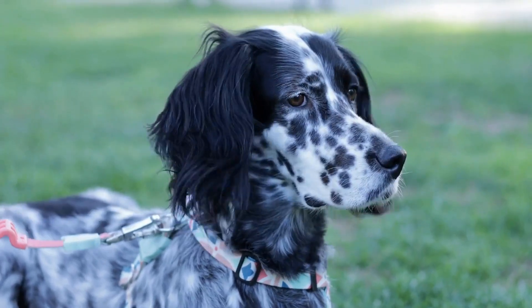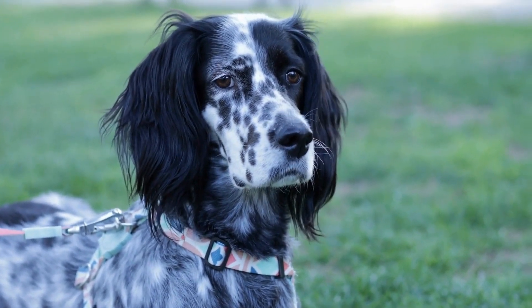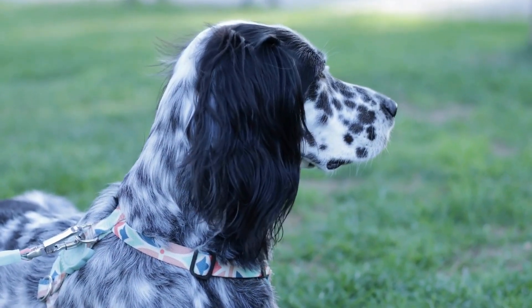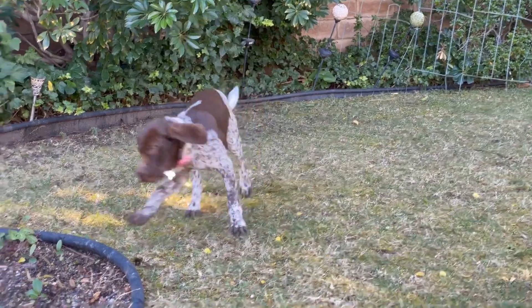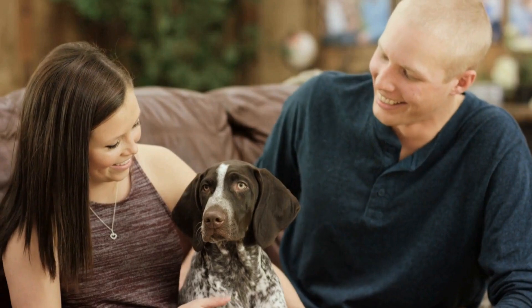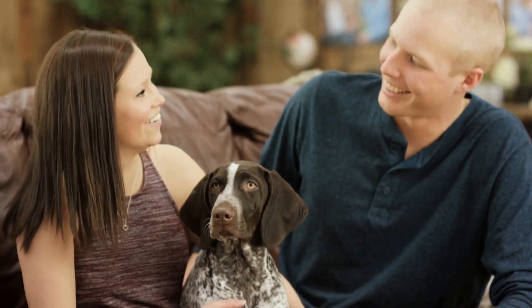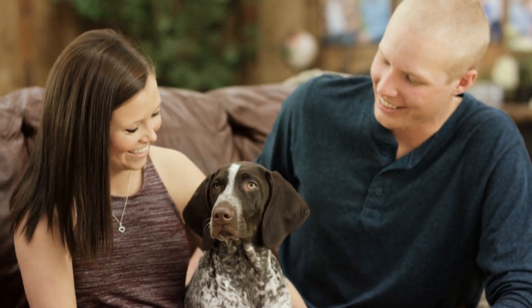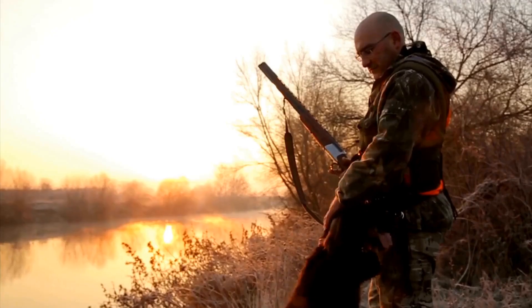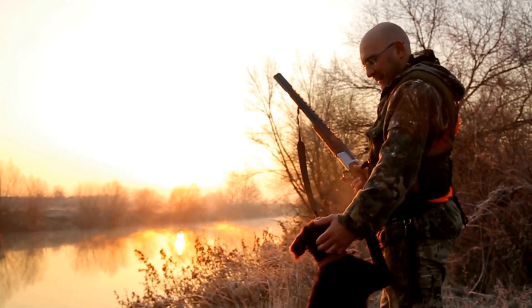Three: Provide Shade and Water. German Short-Haired Pointers have short coats and are not well suited for extreme weather conditions. It is crucial to provide shade and access to fresh water in your outdoor space. Set up a shaded area, such as a canopy or a doghouse, where your GSP can relax and cool down during hot summer days. Additionally, always make sure that there is a clean bowl of water available for your dog to drink from.